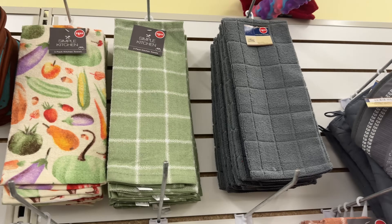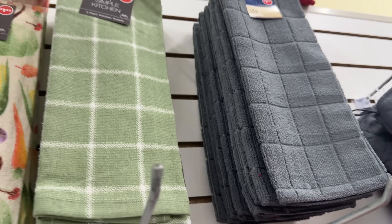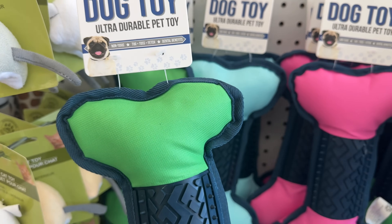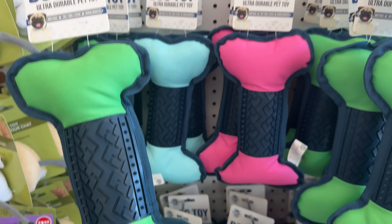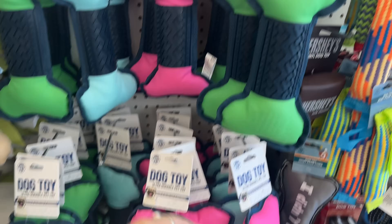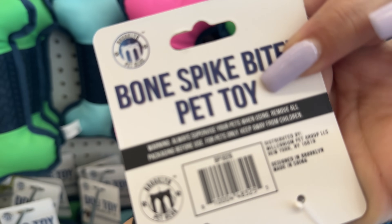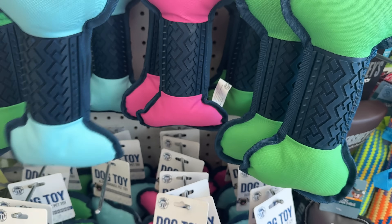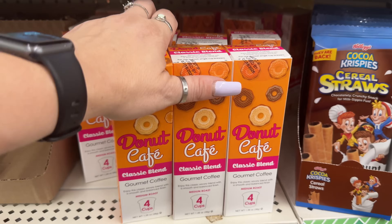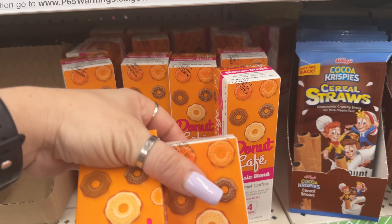Finding more of these Simple Kitchen towels — you get three for $1.25. I'm gonna grab the last black and white one, and also the one with fruits and vegetables. Then over here — Brooklyn Pet Gear ultra durable pet toys. They come in green, blue, and pink — really nice. Designed in Brooklyn, distributed by Millennium Pet Group, going for $1.25. These look new.